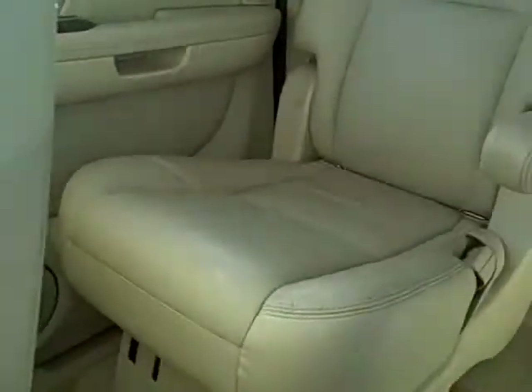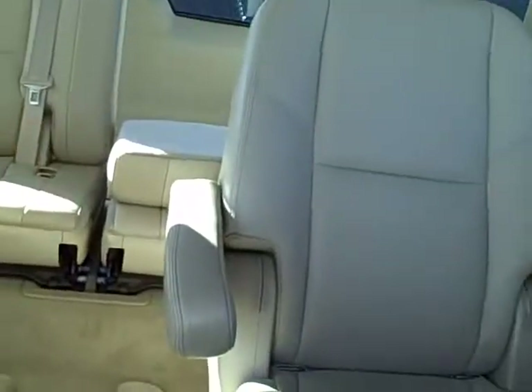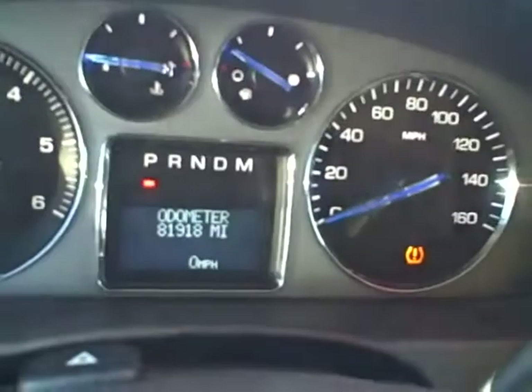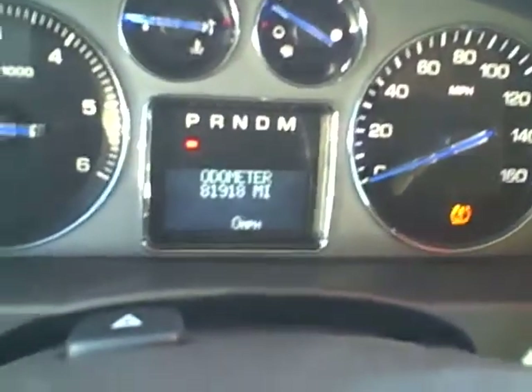Back seats, leather captain's chairs as well, has sunroof and controls. Odometer states 81,918 miles currently.